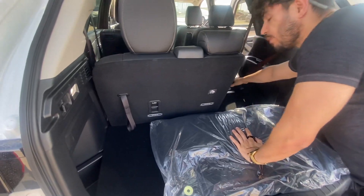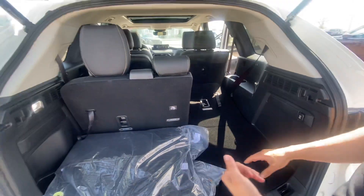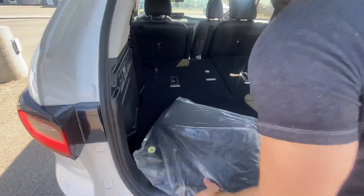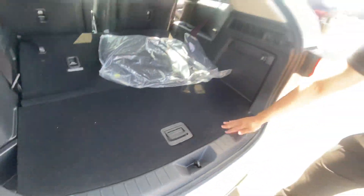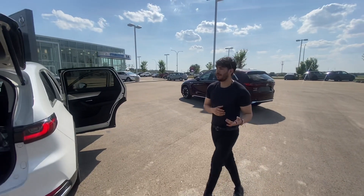This is the space you're looking at when the rows are up. But if you have four passengers, you get extra cargo here. If you only have two passengers, you have a big trunk space. And right here you have your tools, jack, and spare.